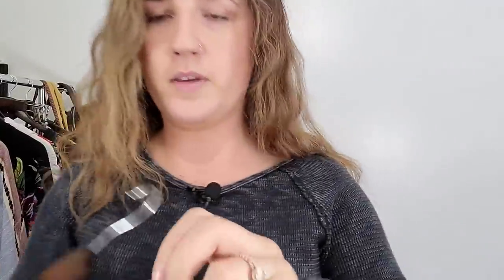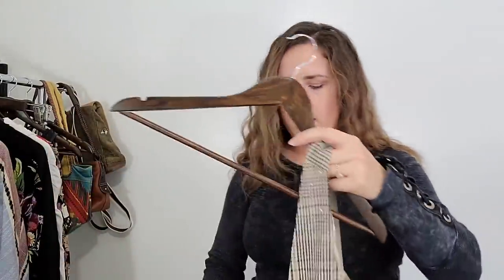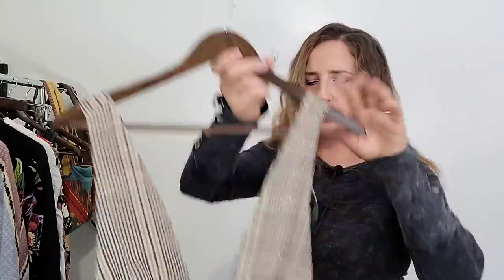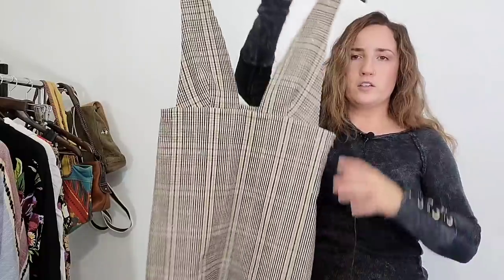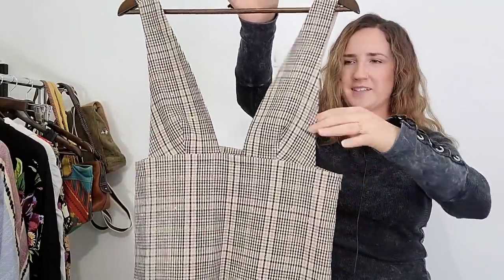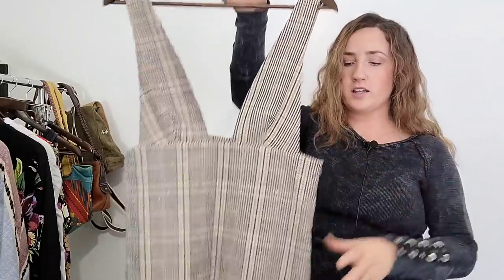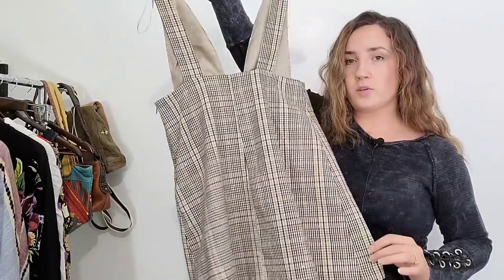This is another Zara piece — no specific line, just Zara. This is also new with tags, retails for $49.90. This is a women's size small and I looked this up — I think this is called like a plaid overall dress. I thought this was really cute. You don't wear this by itself — a long sleeve turtleneck underneath would be really cute, or a really chunky knit sweater. I looked this up and this style seemed to be doing really well. This also goes along with that academia trend so I will put that in the description as well for some keywords.